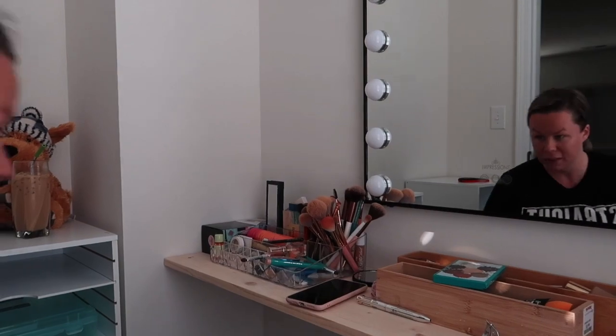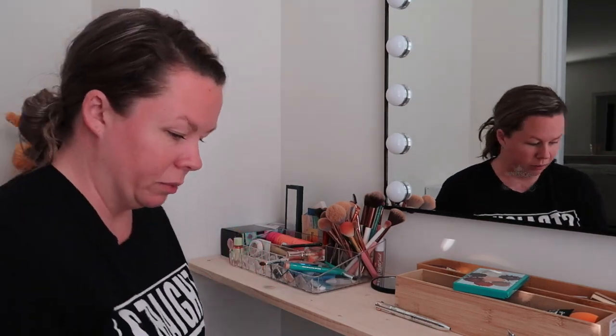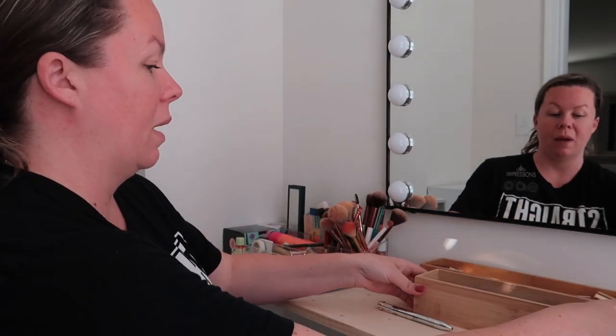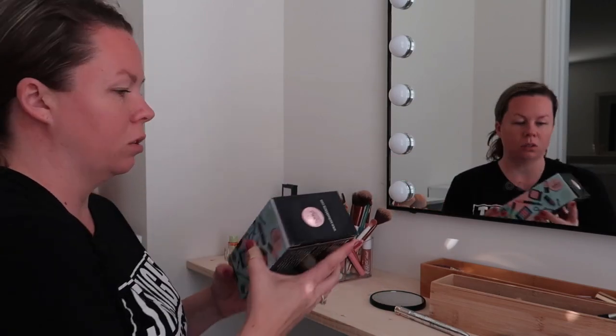I'm gonna try to organize some stuff — let me show you this mess. It's a big old mess. I need to make a list of things I need, like a trash can and stuff like that. These came out of my drawers and need to go back in my bathroom, but I'm gonna try to just get this organized. I have this little organizer here.